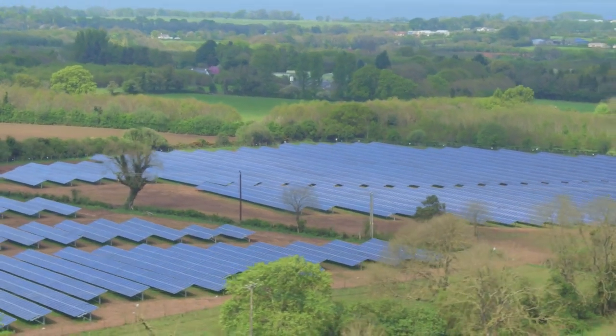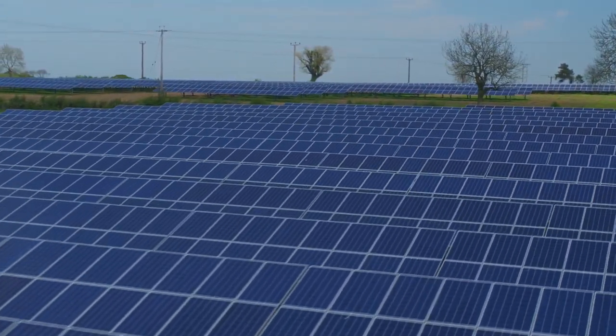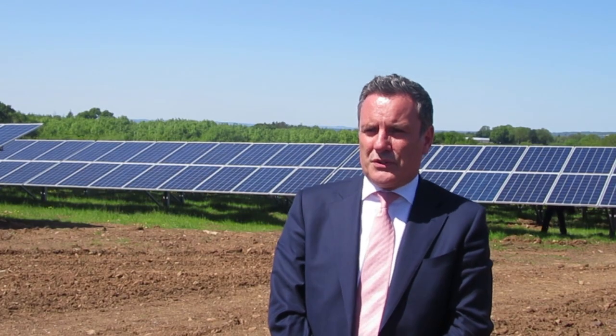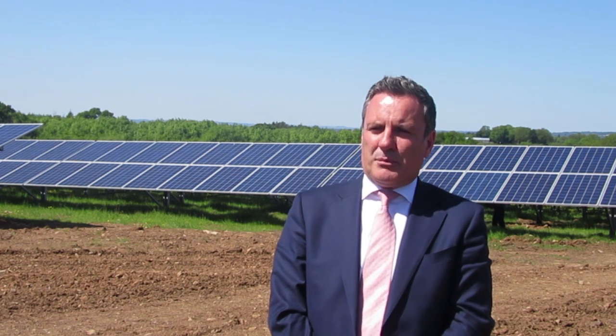Its capacity is 3.4 megawatts, and the good thing about this is that 100% of the electricity is supplied directly to Belfast International Airport, so they are going to use all of the electricity to power whatever is needing powered in the airport itself.